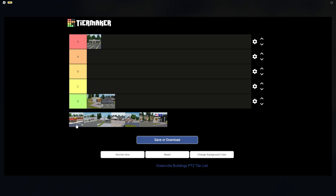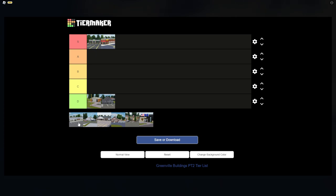Tires Plus is a very nice place that introduced the ability to customize your own wheels in Greenville, so I'm putting it in S tier. I actually like the building — it's quite realistic to its real-life counterpart.